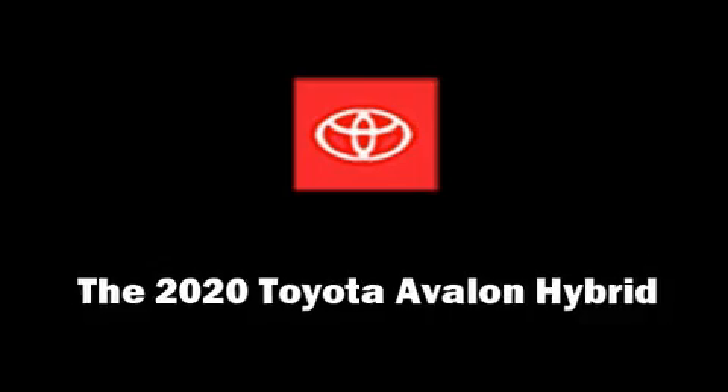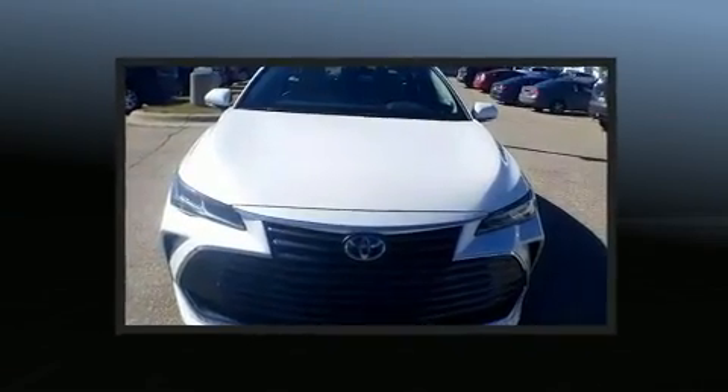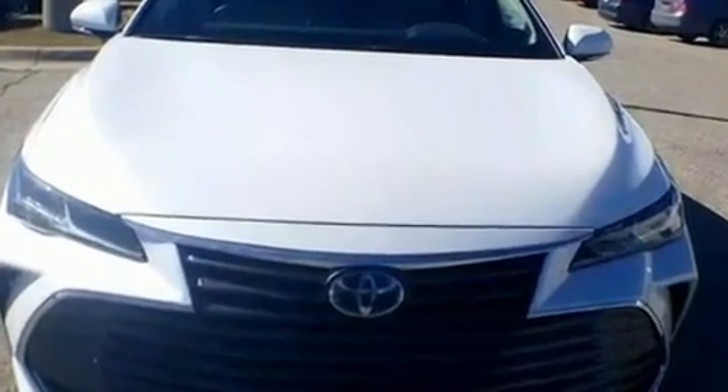The 2020 Toyota Avalon Hybrid. This four-door, five-passenger sedan is ready to drive off the showroom floor. Under the hood, you'll find a four-cylinder engine with more than 170 horsepower, providing a smooth and predictable driving experience.